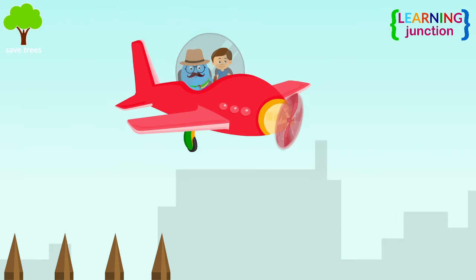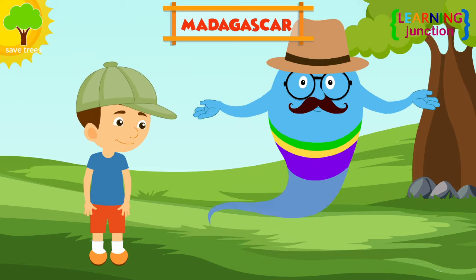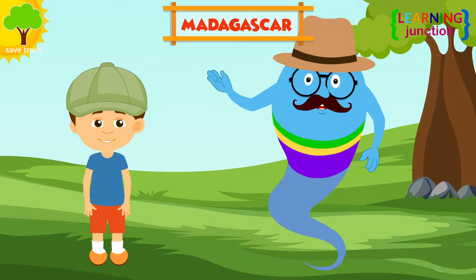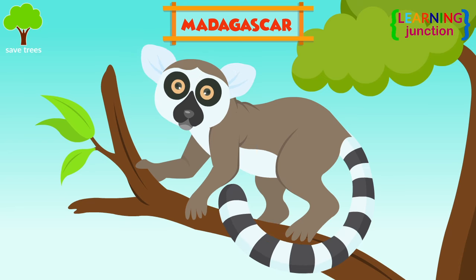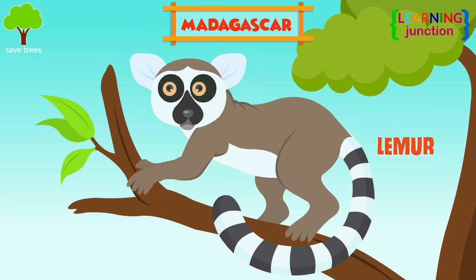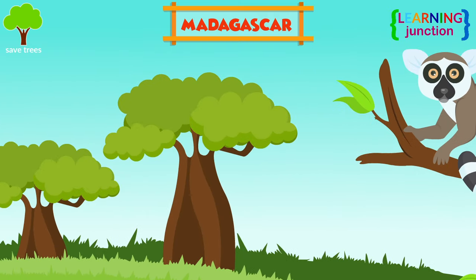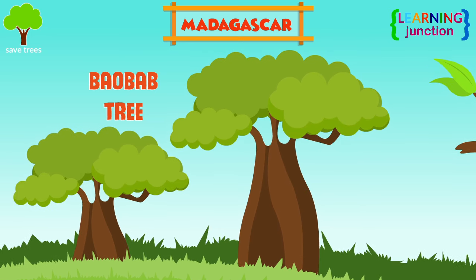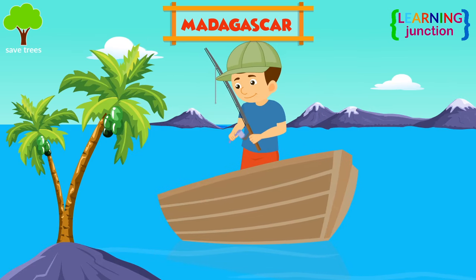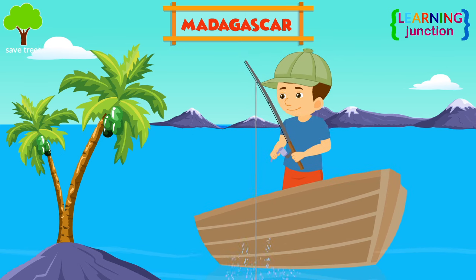Let's head towards Madagascar — it's the fourth biggest island in the world, located in the southwestern Indian Ocean. Look here, that's a lemur — lemurs are found here in the wild. Madagascar's most famous plant is the baobab tree, which looks like a tree growing upside down. The main occupation in Madagascar is forestry and fishing.